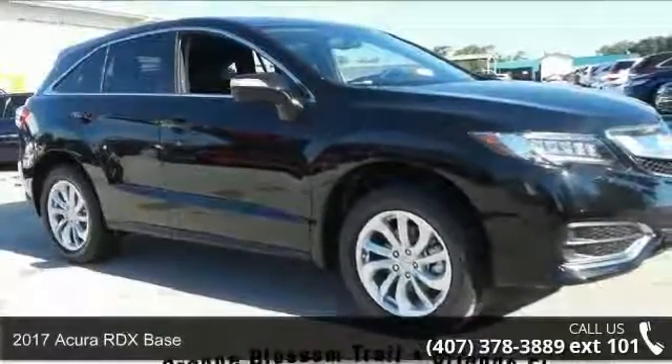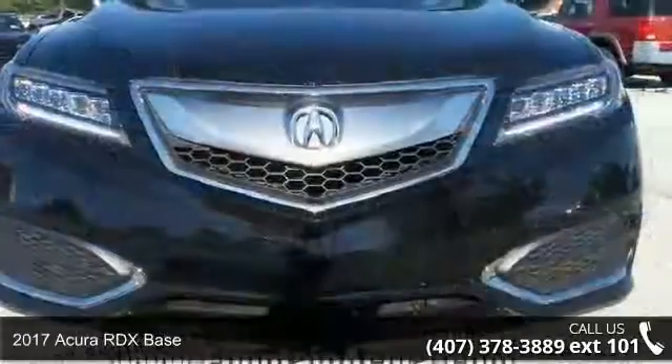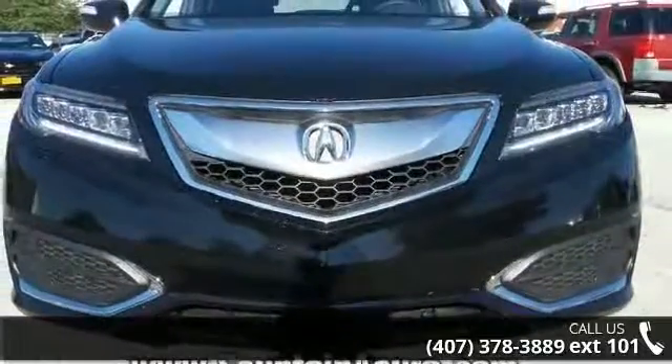Step into the 2017 Acura RDX Base. Don't miss this great deal on a luxury vehicle. Enjoy these notable features: